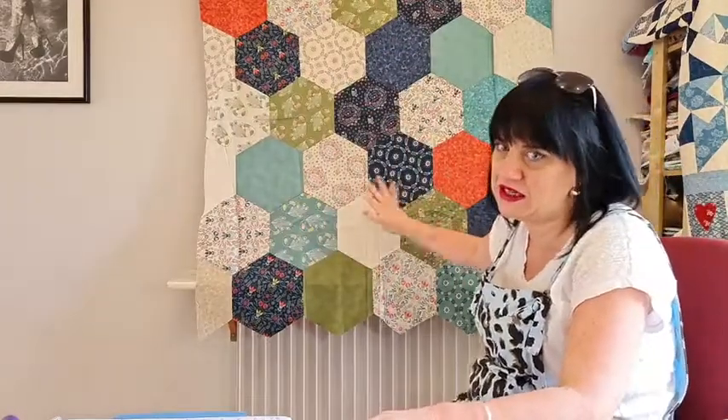We're going to have a little go at these big hexagons, which are perfect for a layer cake and perfect if you've got big prints that you want to keep - you don't want to chop them all up. We'll go through that in a minute, but first I've got some new bits to show you.